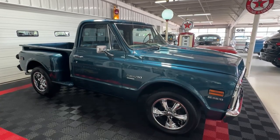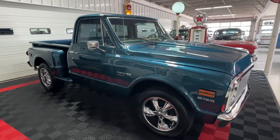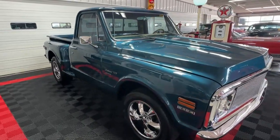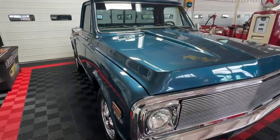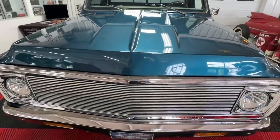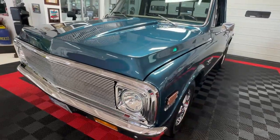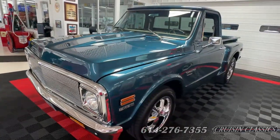Good day all, welcome back to Cruising Classics YouTube channel. Today we have for you a 1972 Chevrolet C10 custom, and it's a stepside — great-looking truck. Wait until you find out what's going on underneath the hood on this one, it's gonna make it all that more desirable.